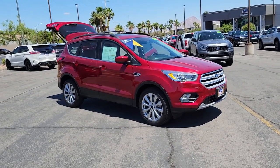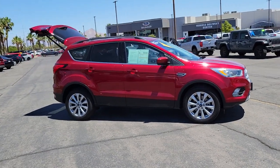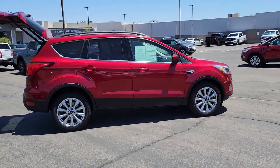Looking for your dream car? It could be the 2019 Ford Escape. With less than 20,000 miles on the odometer, this vehicle provides excellent value.